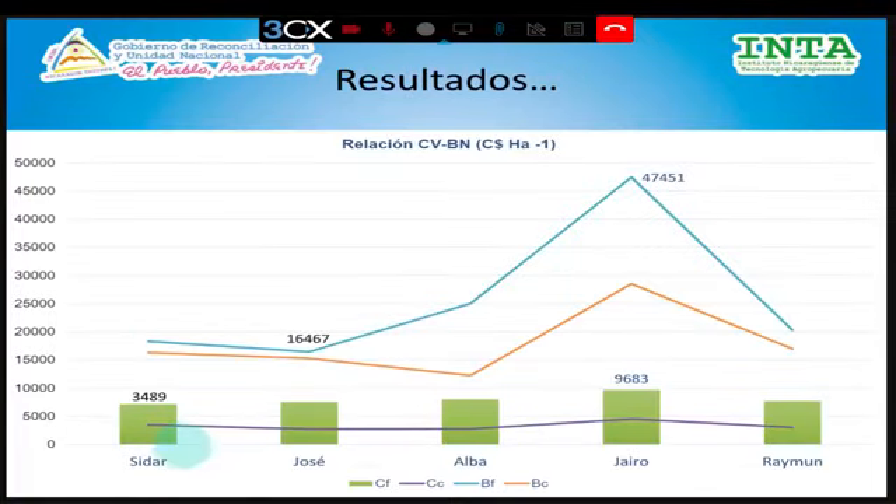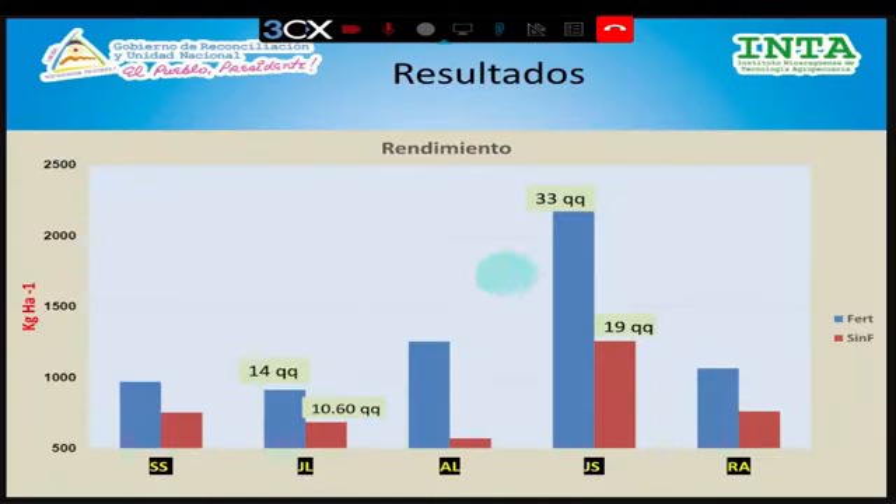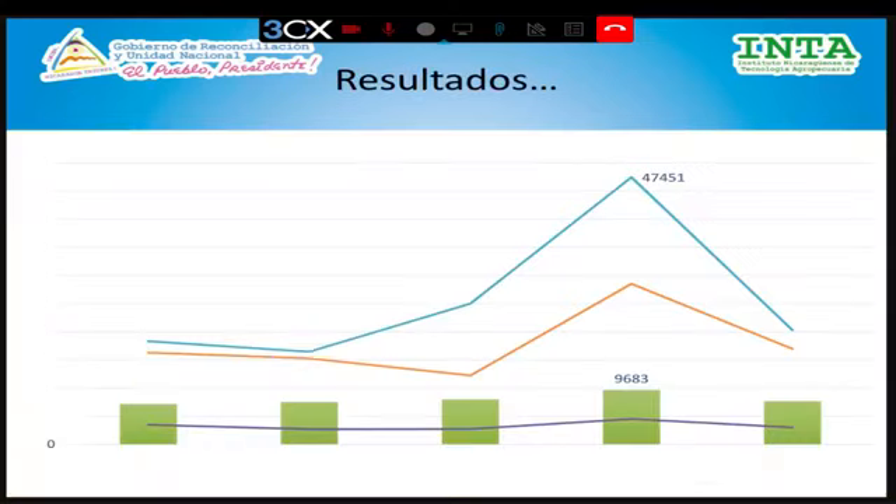Esta gráfica muestra la relación costo-beneficio: costos variables versus beneficios netos. Los costos variables corresponden únicamente a los costos del fertilizante, ya que todo lo demás —preparación del suelo, manejo de plagas, enfermedades, limpia— es igual en ambas parcelas. Solo varió la dosis del fertilizante y el costo de la cosecha. La línea morada indica los costos del manejo convencional, que anduvieron por debajo de los 5,000 córdobas. Las barras verdes muestran los costos con la tecnología propuesta, alcanzando un máximo de 9,683 córdobas.